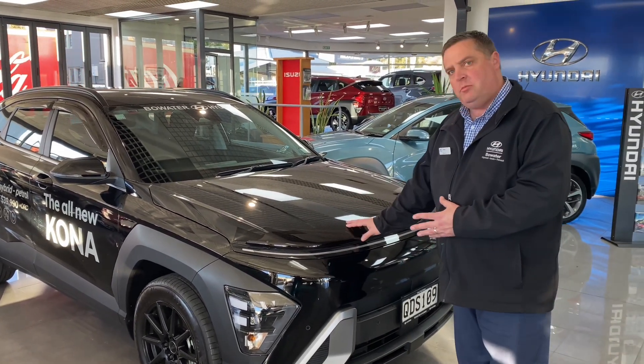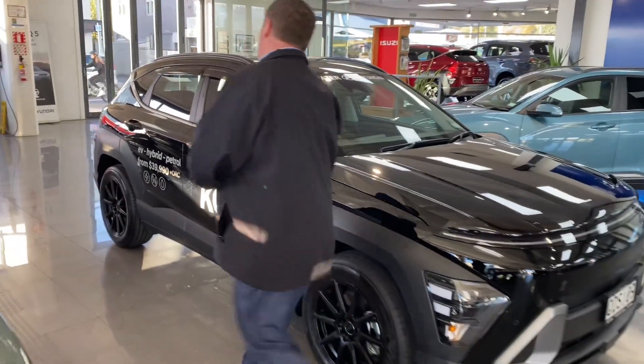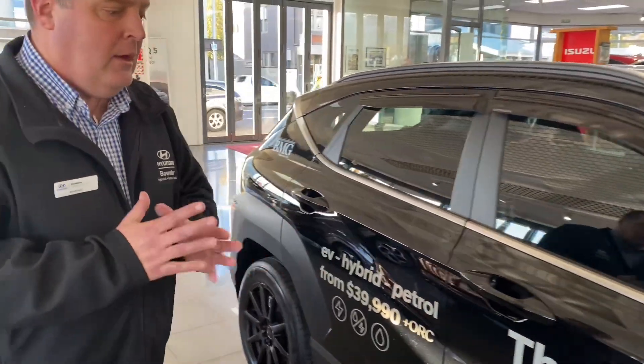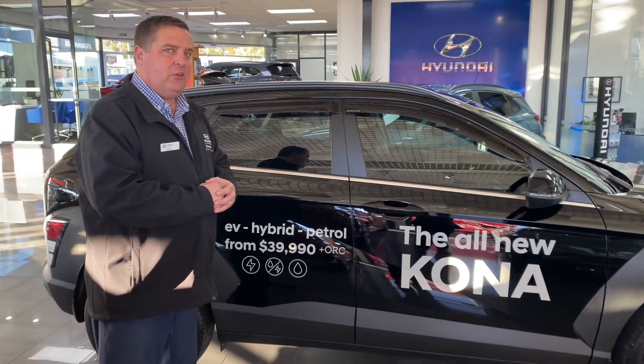There's the smoke black bonnet protector, the black alloy wheels, monsoon shields and tinted windows. And as an added bonus, we'll even take the sign writing off the vehicle for you free of charge.